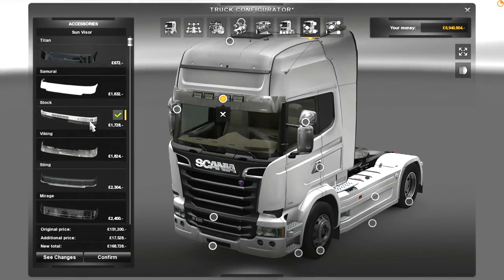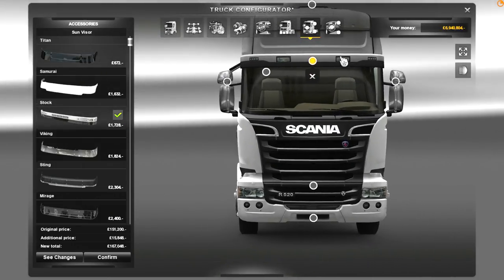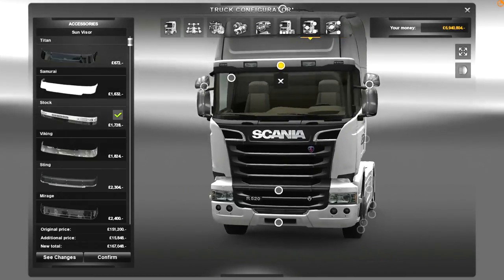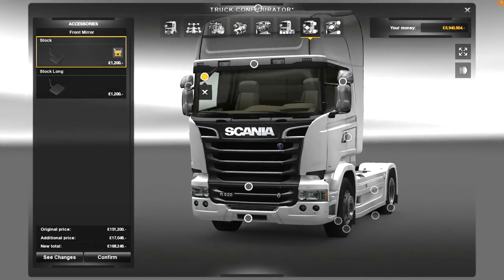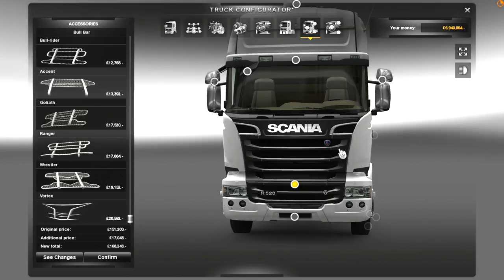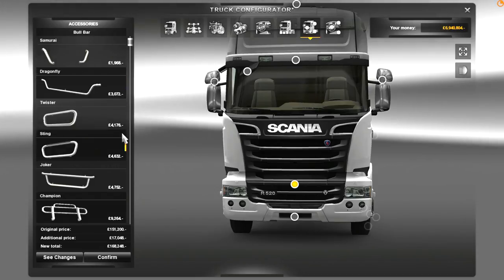For some reason, I just prefer the tidiness of that. It doesn't give you quite as good sun visor, but I still think it looks pretty good. And then you can go for the stock mirror — you don't need the extra long mirror. On the front, I am not going to sully that beautiful front end with any of these bull bars.